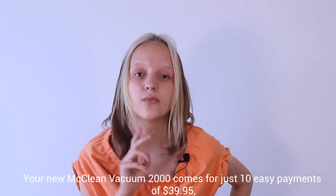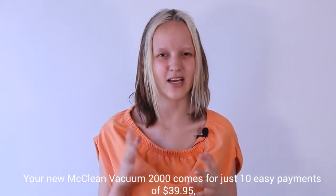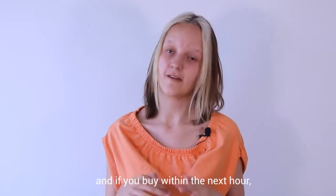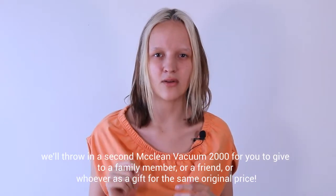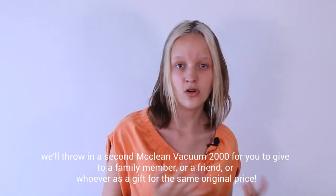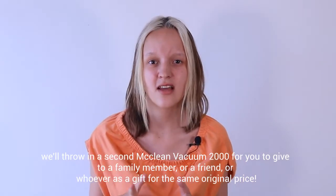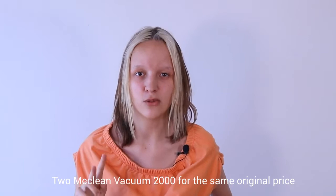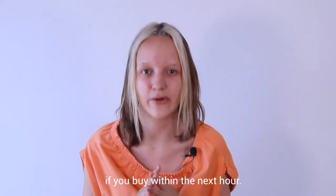Your new McLean Vacuum 2000 comes with just 10 easy payments of $39.95, and if you buy within the next hour, we'll throw in a second McLean Vacuum 2000 for you to give to a family member or a friend as a gift for the same original price. That's right — two McLean Vacuum 2000s for the same original price if you buy within the next hour.